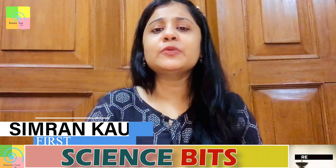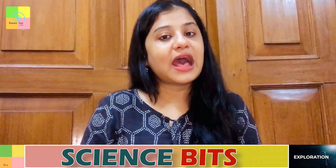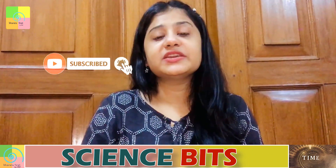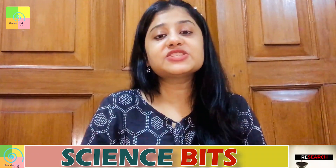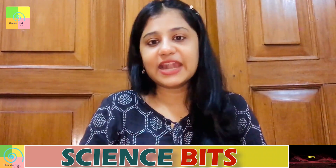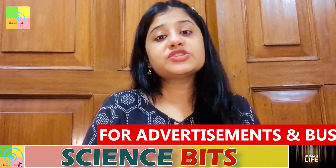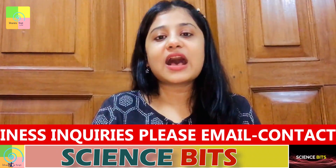I am Simran Kaushal, welcome everyone to the brand new episode of Science Bits, only on Bharata First. This season is all about science, simplified in a short, crisp, and unique manner by experts. This platform provides a unique opportunity to explore your scientific temper and skills, covering topics ranging from recent trends and developments in science and technology to discussion of previous year questions and potential concepts important for competitive exams.